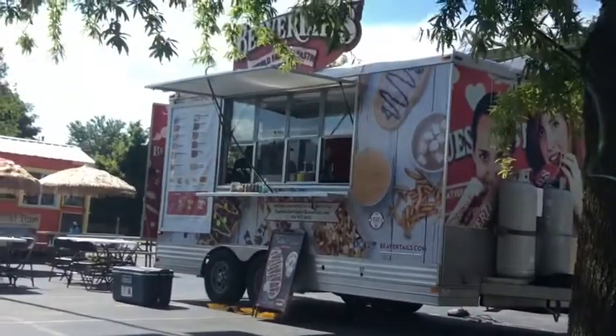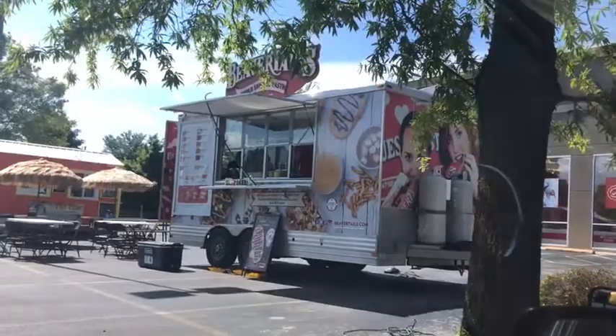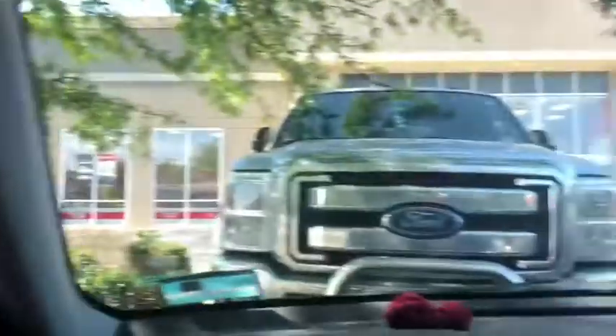This food truck is called Beaver's Tail, and they are set up here at a Mattress Firm in Fayetteville, on Joy Street. They are only here for today — these people move around to different locations, so they're not set up in the same place at all times.